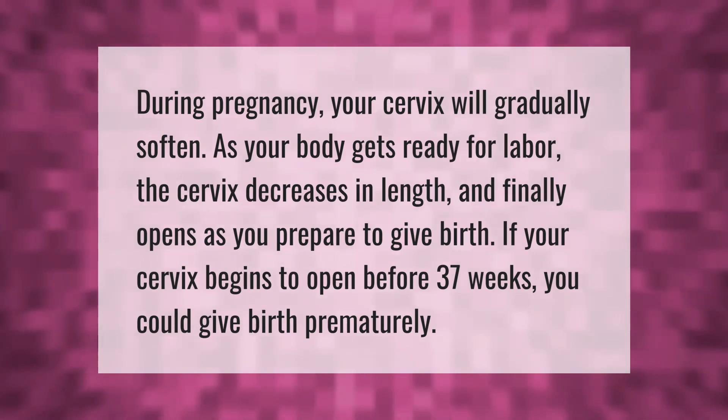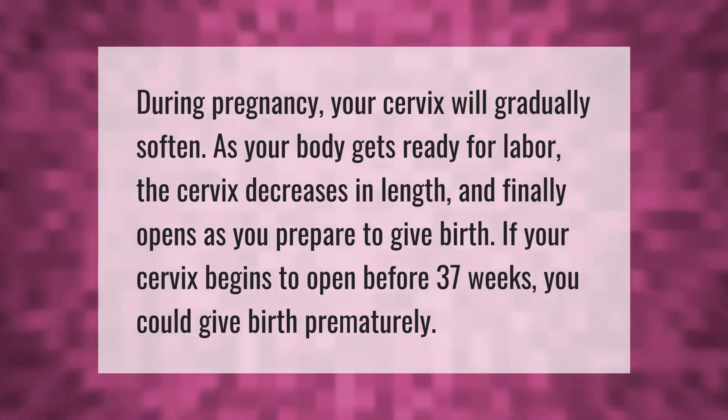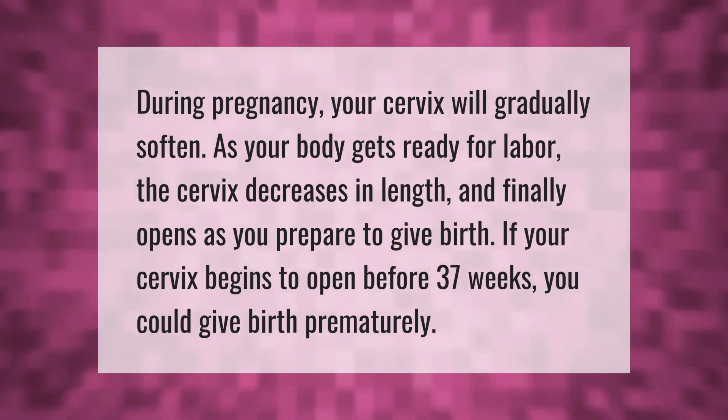During pregnancy, your cervix will gradually soften as your body gets ready for labor. The cervix decreases in length and finally opens as you prepare to give birth. If your cervix begins to open before 37 weeks, you could give birth prematurely.